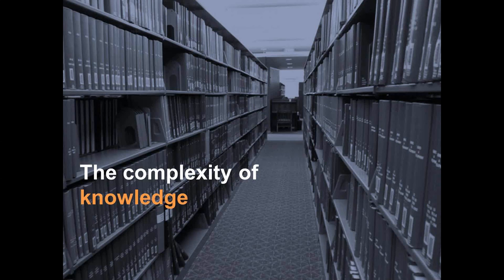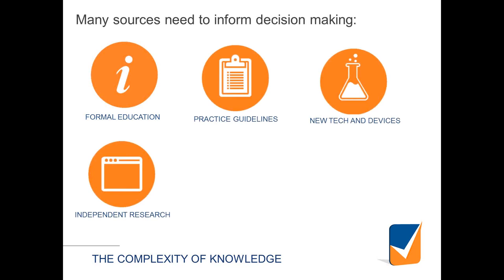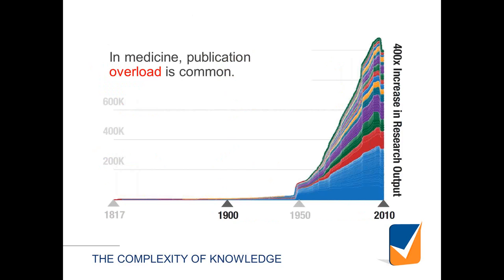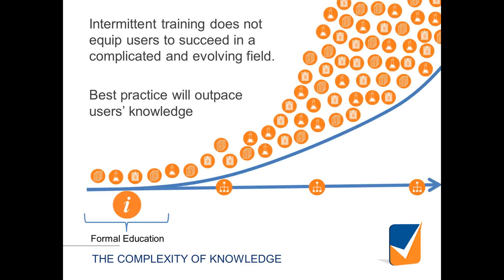The foundation of this work is the underlying complexity of medical knowledge. There are so many different sources of information — formal education, practice guidelines, web-based resources, conferences, peers. The growth of medical journals and publications is truly vast. We start our formal education at one point in time, but practice well into the future, and the amount of knowledge is growing exponentially. It's inevitable that best practice will outpace individual practitioners' knowledge, as it is simply growing too quickly and is too diverse for any one person to stay on top of.